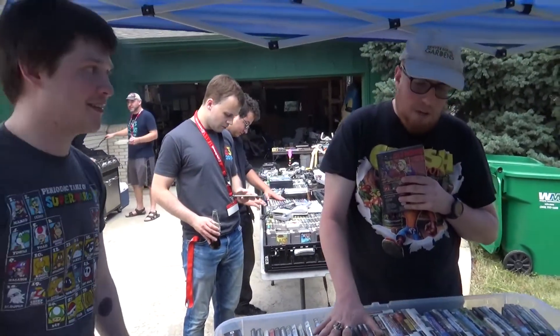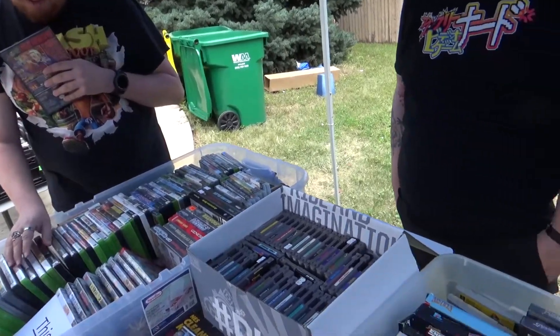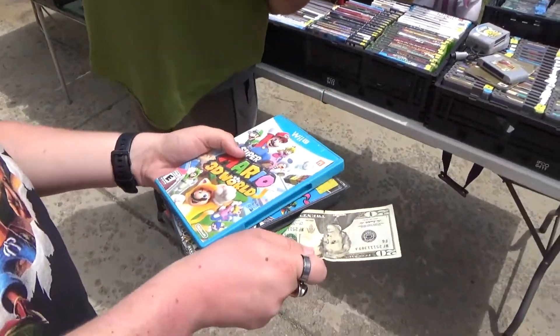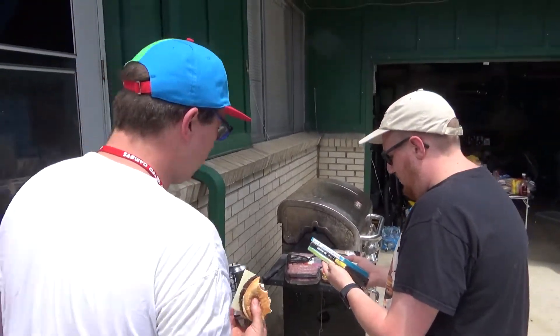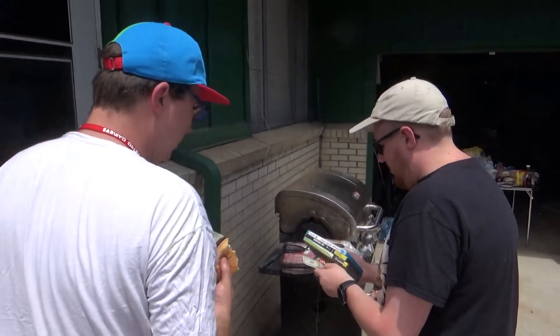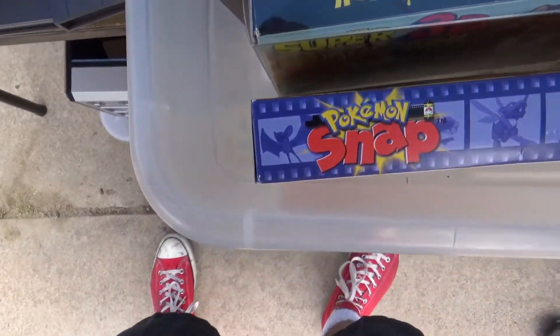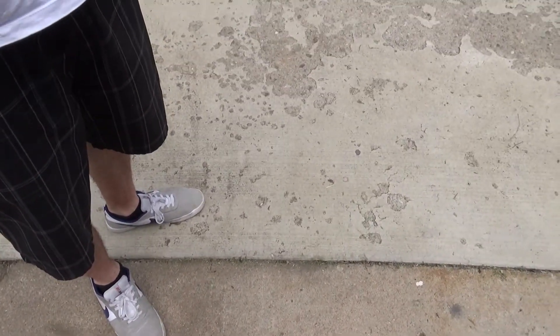Someone picked up Spongebob and Mario 3D World and wanted to bundle them together. They found another game and asked if they could add it and do all three for $20. The seller agreed — awesome deal, thanks a lot, man.